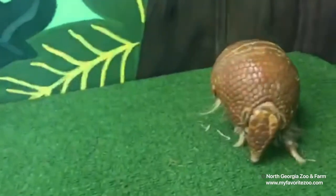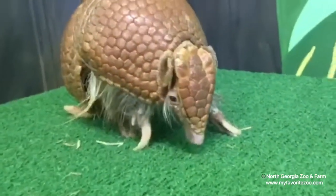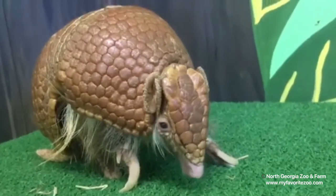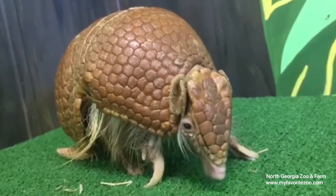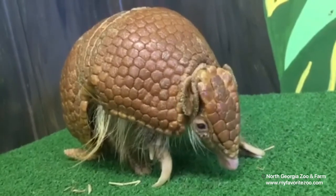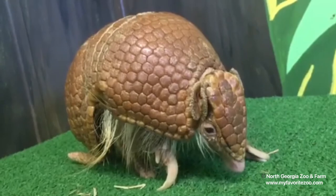Down here we have Arlo. He's a little more social, likes to come out and say hello. You can see he has that plated head and that armor on his back. A lot of people think they may be reptiles because of that armor, but actually armadillos are a mammal — he has hair, he is able to produce his own heat so he's endothermic, and they also give live birth and produce their own milk.